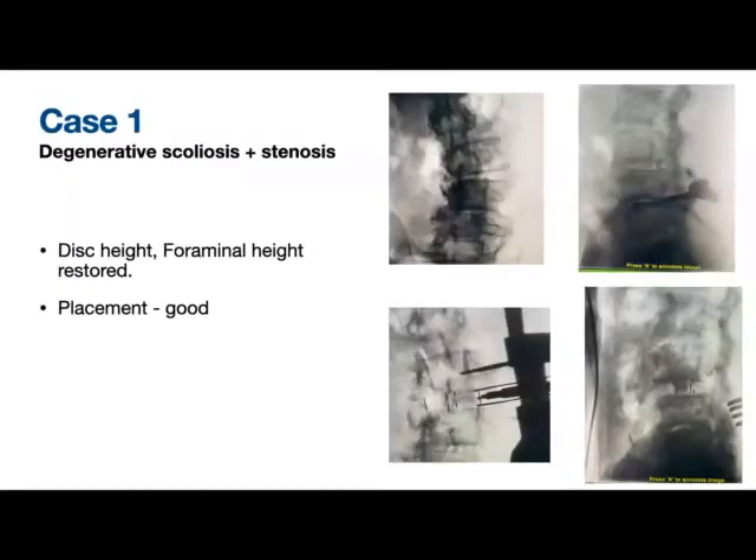Case one was degenerative scoliosis, where we performed an L2-3 level OLIF. We had good disc height and foraminal height restored and the placement looks good. We had some initial problems with level identification and the approach for the first case, which we have since overcome.